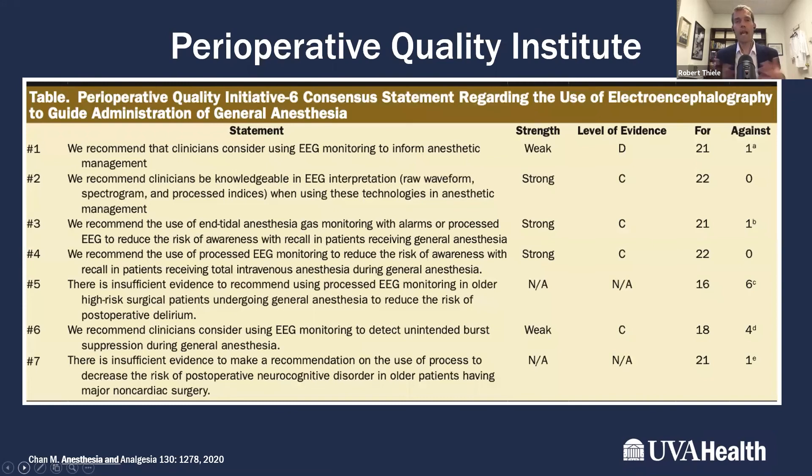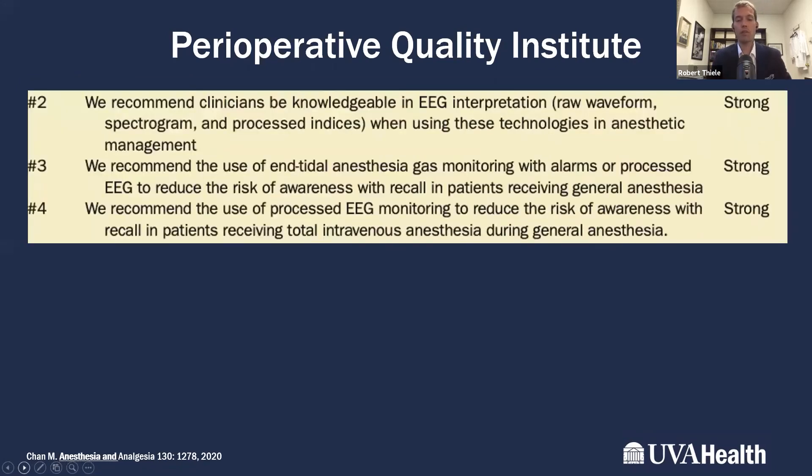Packaging that data together, the Perioperative Quality Initiative (POQI) issued 10 recommendations, published in a 2020 paper. The three most important strong recommendations were: first, that clinicians be knowledgeable in EEG interpretation when using this technology. Processed EEG has been criticized as a black box, but that is not a fair characterization — while more complex than a blood pressure cuff, the foundation of how these numbers are produced and how to interpret the waveforms is understandable.